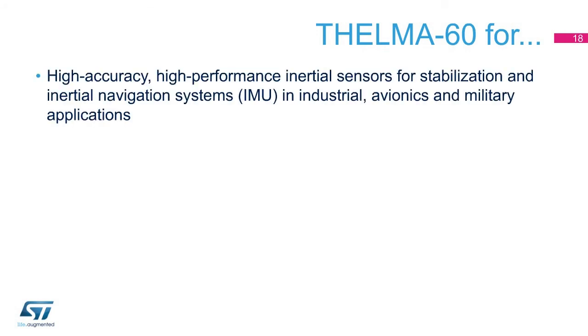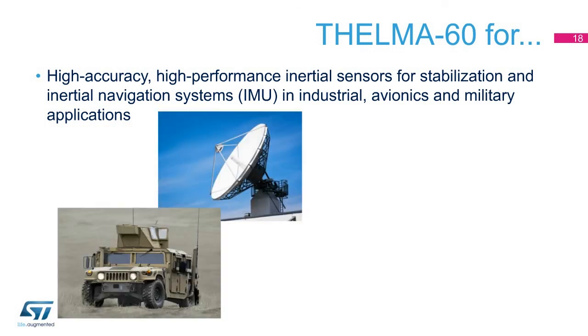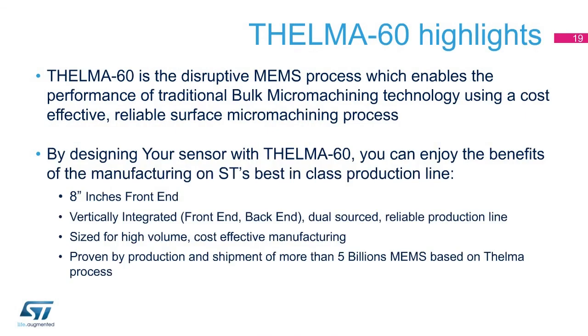With Thelma 60, it is possible to design high-accuracy, high-performance inertial sensors which meet the demanding requirements of stabilization and inertial navigation systems in industrial, avionics, and military applications, and at the same time are cost-effective with respect to traditional MEMS bulk technology. Thelma 60 is the disruptive MEMS process which enables the performance of traditional bulk micromachining technology using a cost-effective, reliable, surface micromachining process.